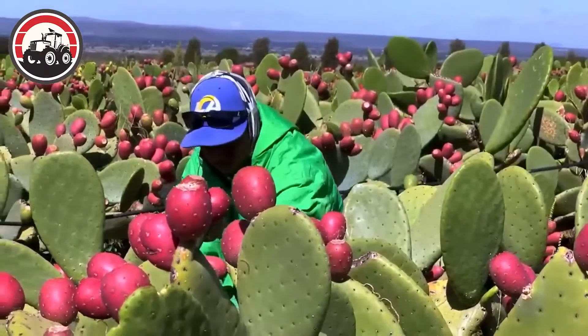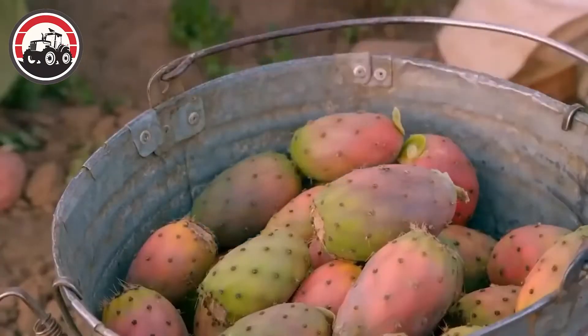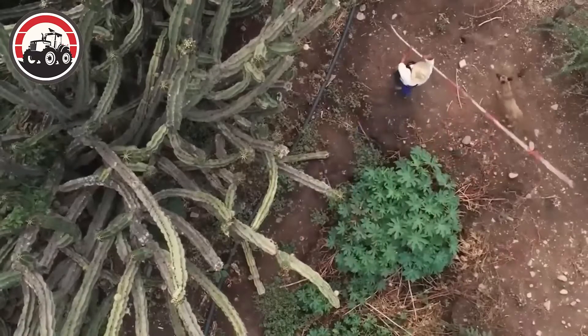In warm, dry climates like the southwest, prickly pear cacti often flower in early spring. Flowers can come in many different colors such as yellow, orange, or red.